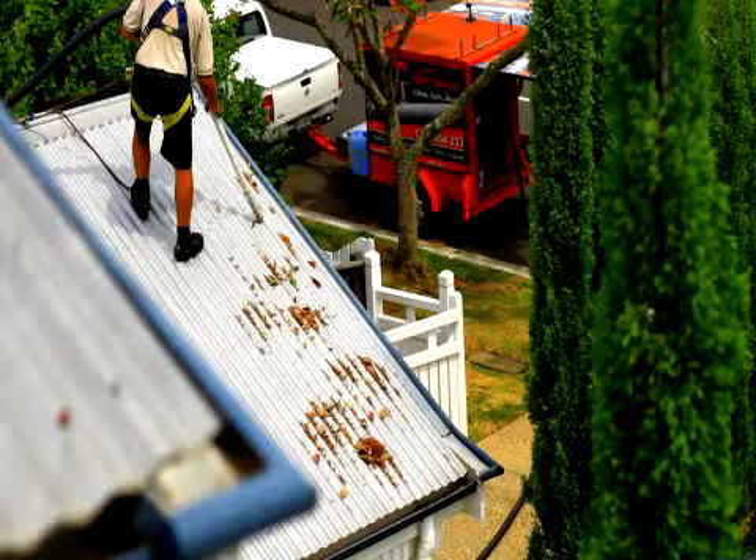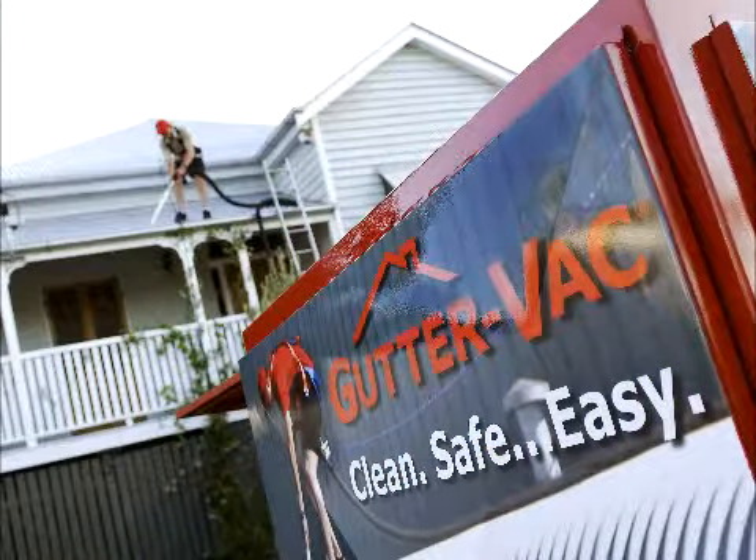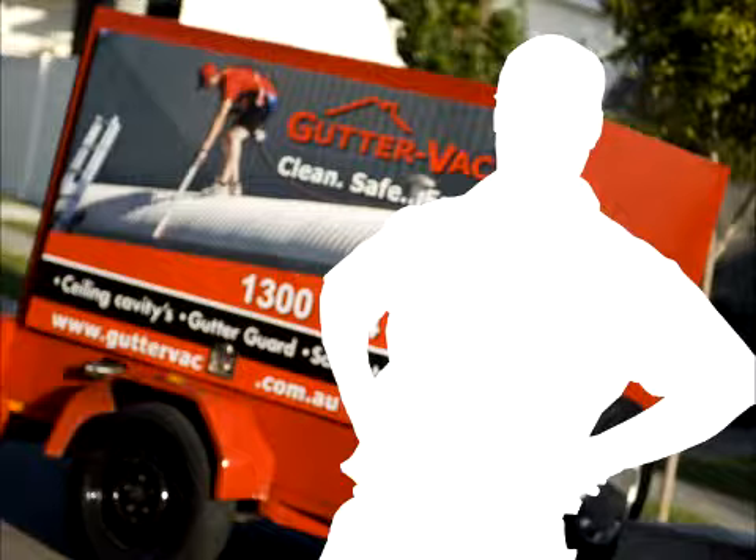All of our franchisees are trained for working at heights, and with our unique safety equipment and our unique vacuum equipment, Guttervac is the obvious choice.